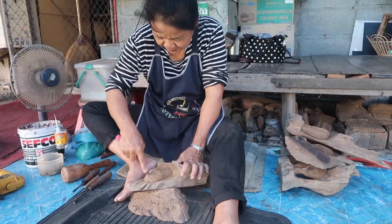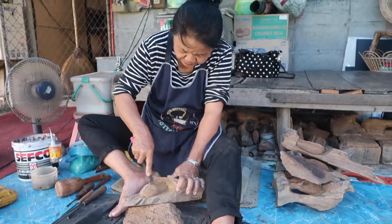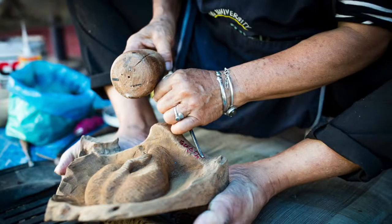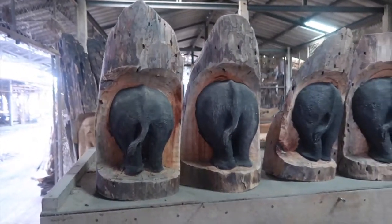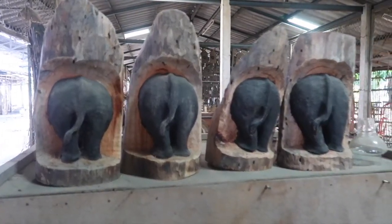Then we headed over and found the wood carving place. They had the cutest little elephant tushes that were hand carved for $2.50. We picked up a few of these.